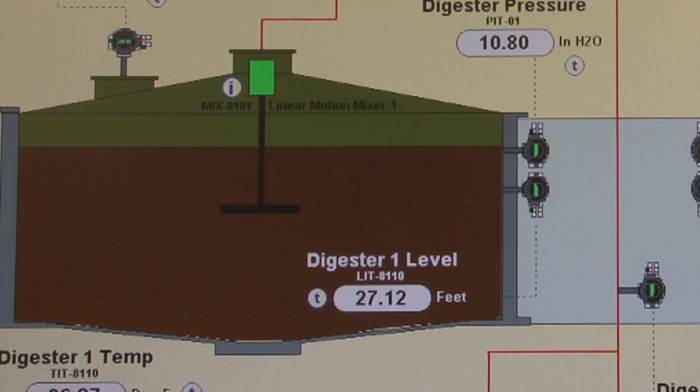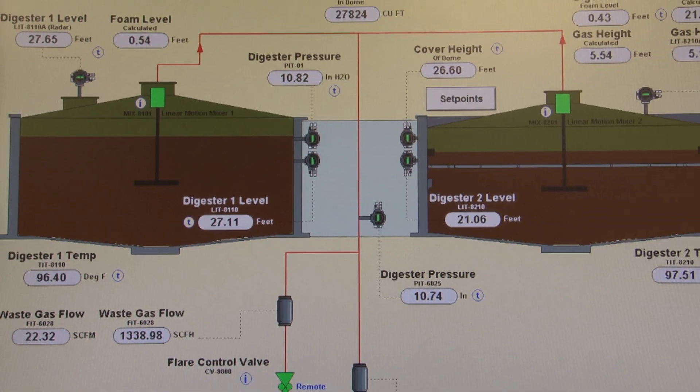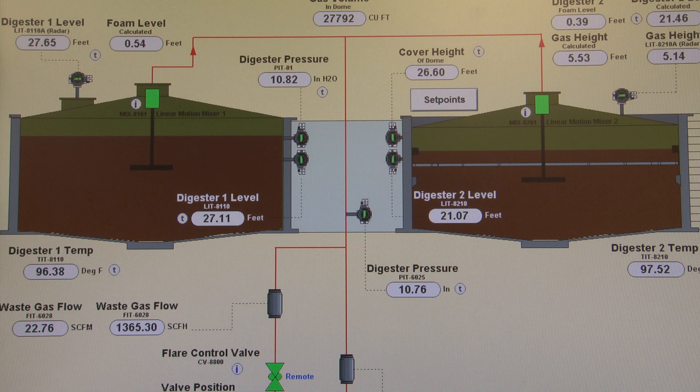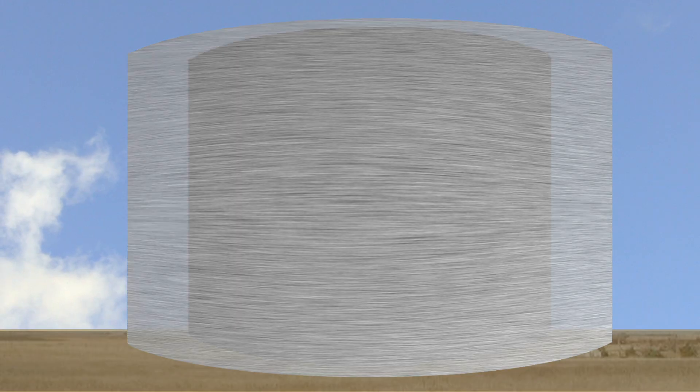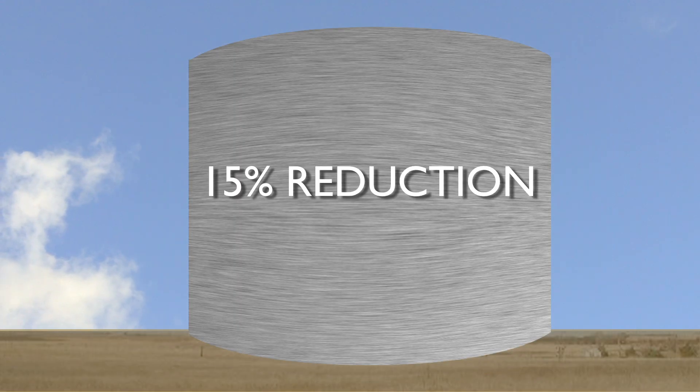They mix the entire million gallons by simply moving an 8-foot diameter disc up and down a range of about 20 inches. That reduction in horsepower has cut our energy use by about 8.5%. And when combined with our aeration system improvements, we've reduced our energy use by about 15%.